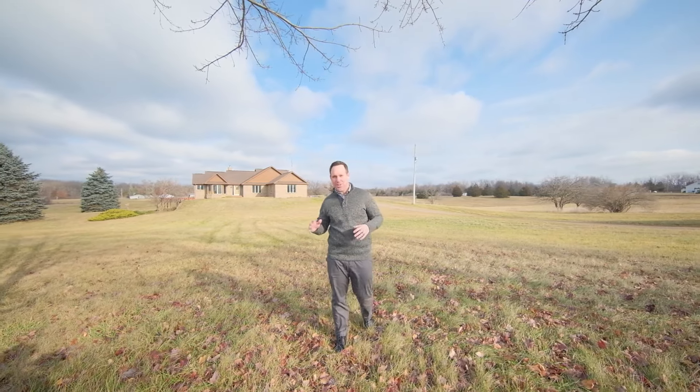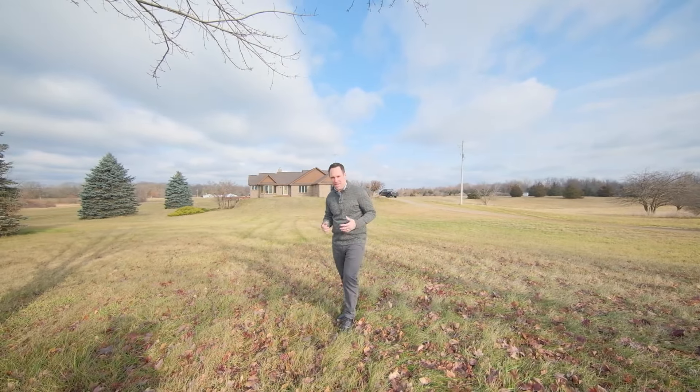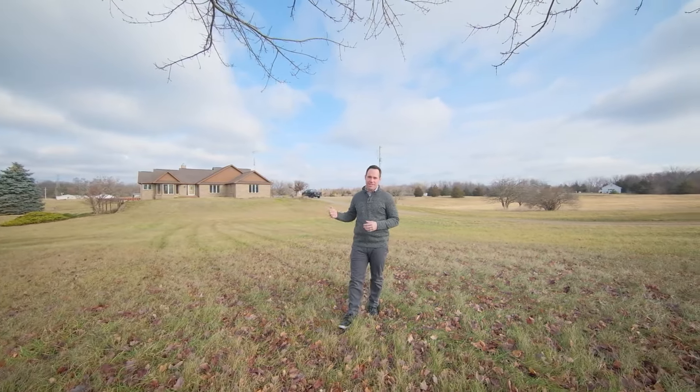Welcome back guys. I'm excited to show you another new property, and one of the things we love most in real estate is properties with a lot of upside because it makes it easy to build some equity. This property could be exactly what you're looking for, so stick with me while I step inside and give you the tour.